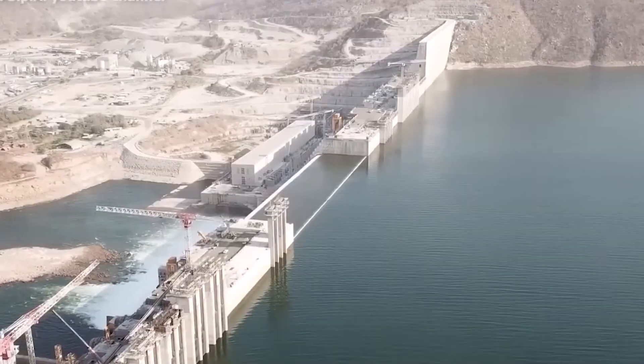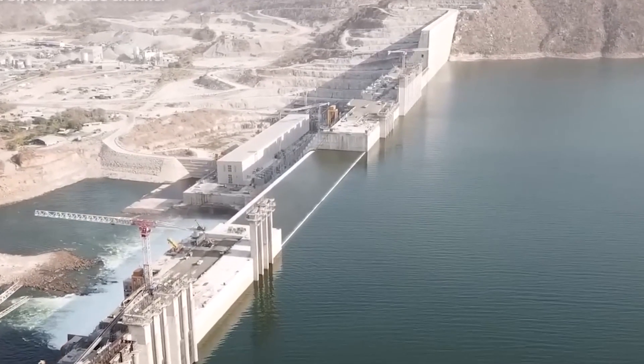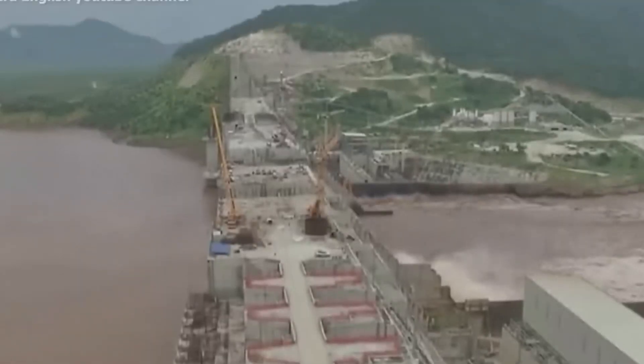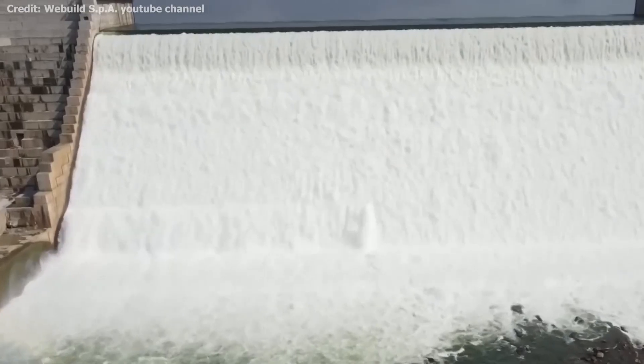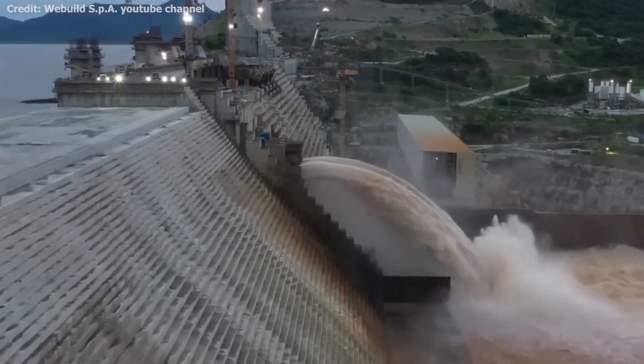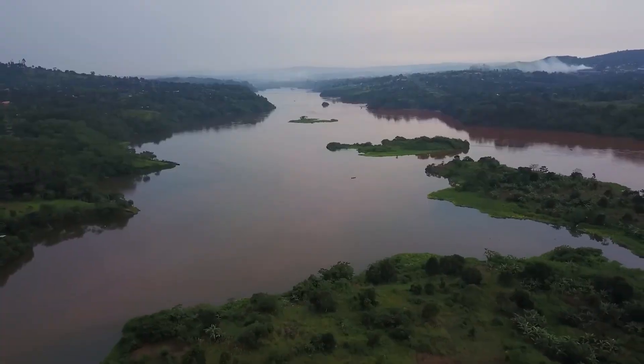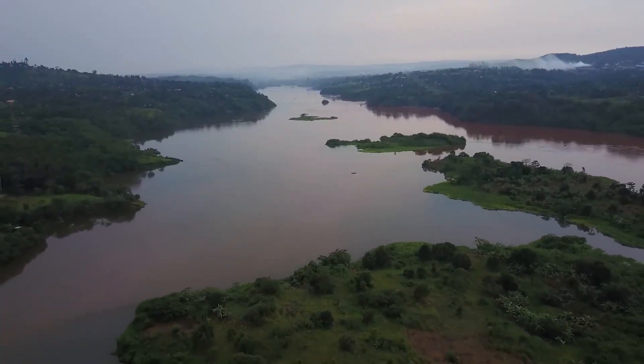It's decades in the making and forms part of the country's so-called economic miracle, largely because it has the potential to lift millions out of poverty. But it could also be dangerous — a part that ignites a whole new conflict in the region: a fight for the Nile.